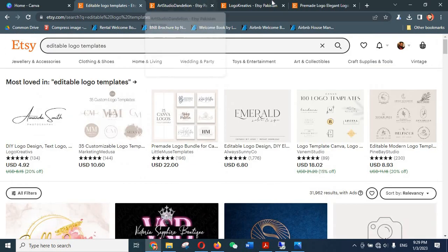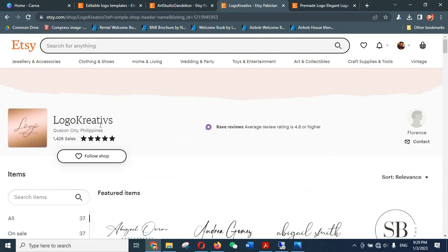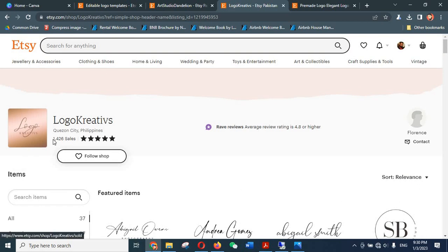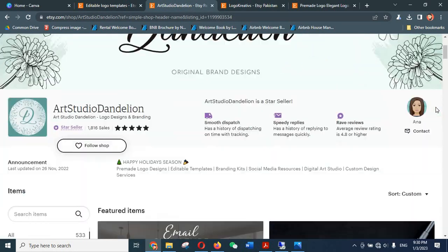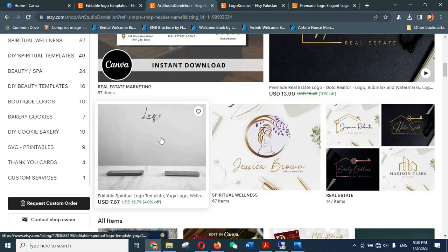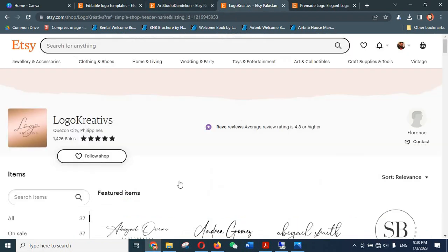Let me show you a few shops that are selling these. For example, this shop — The Logo Creatives — is selling these logos and this shop only has 37 logos, yet it has made over 1,400 sales. Another shop is this one, which is selling signature logos and other logos as well, which we will learn to make in upcoming videos, but right now we will stick to signature logos.